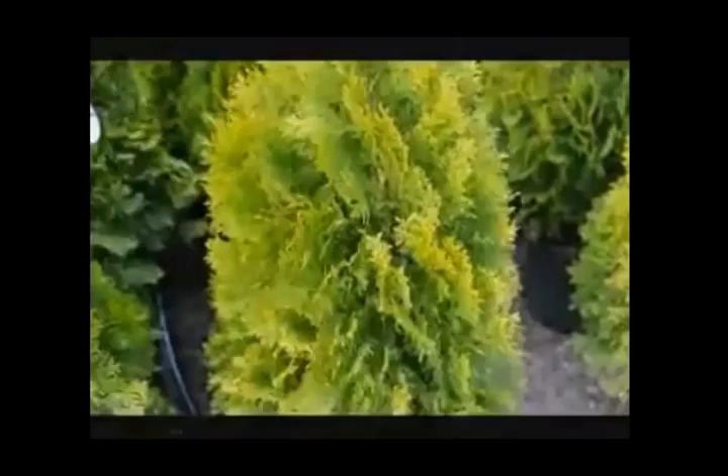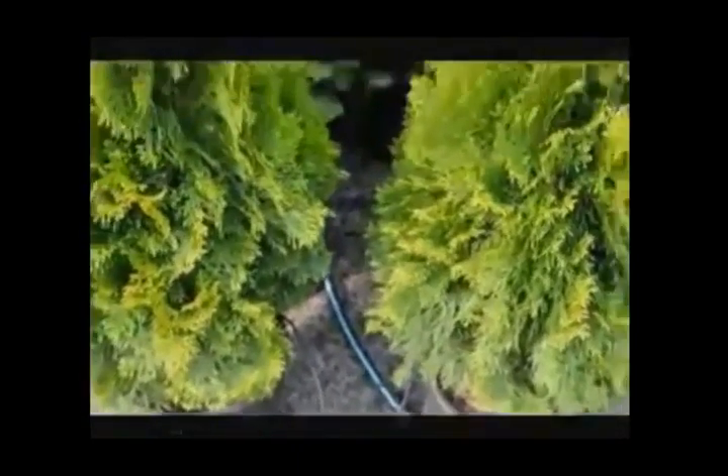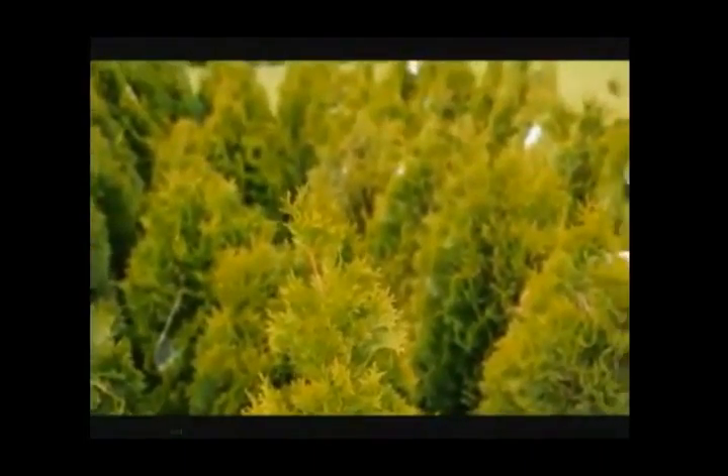This is the foliage of the emerald green arborvitae. We're at Highland Hill Farm on Route 313 in Fountainville, PA. These are our three-foot emerald greens. You'll notice everything is under drip — we do everything under drip here at the farm. We're in Bucks County on Route 313.